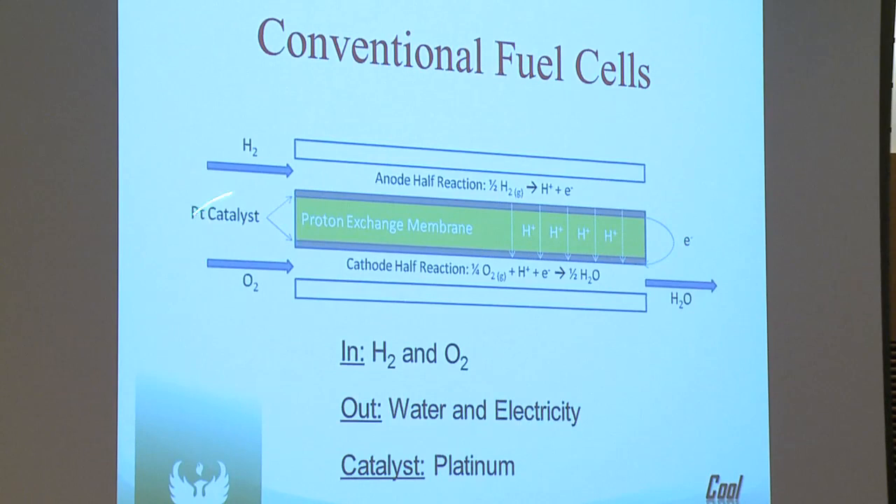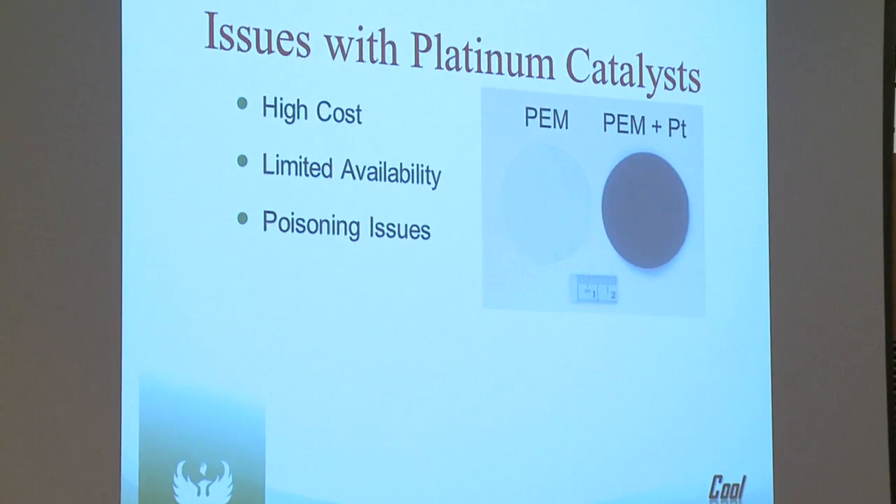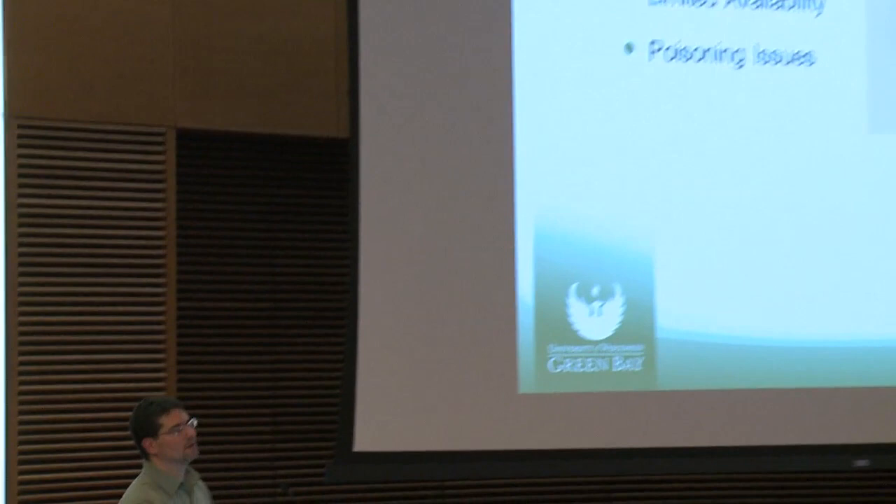What we're trying to focus on is this platinum catalyst. There are a number of issues with traditional platinum catalysts: high cost, limited availability, and they can be poisoned by a variety of things. In a lot of people's opinions, that is a main reason why fuel cells haven't been more widely used and applied.